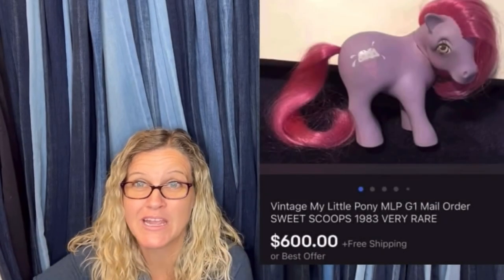Time for a dollar. $600 for a My Little Pony — amazing, right? All right, let's get started.